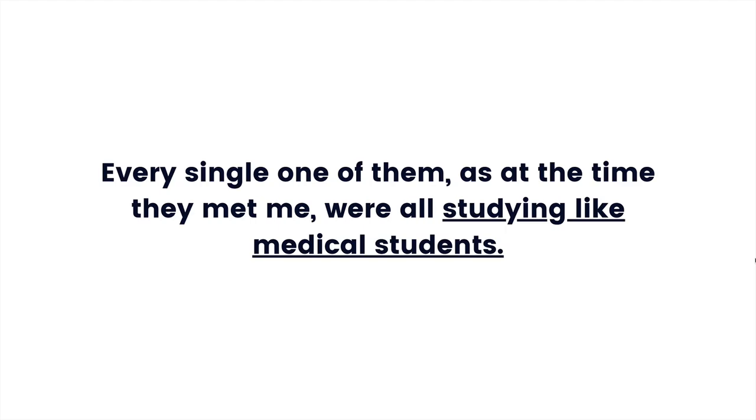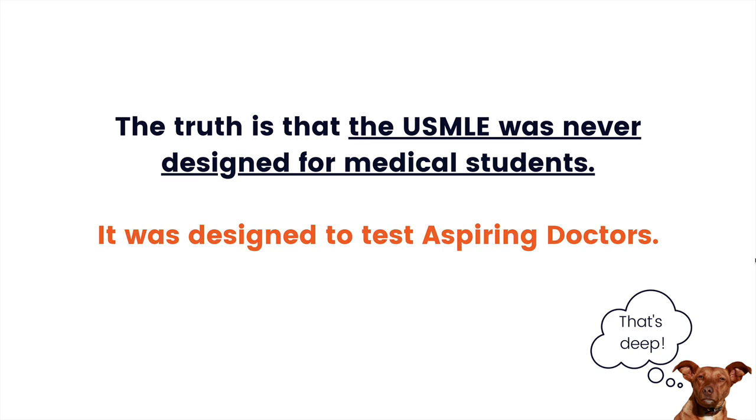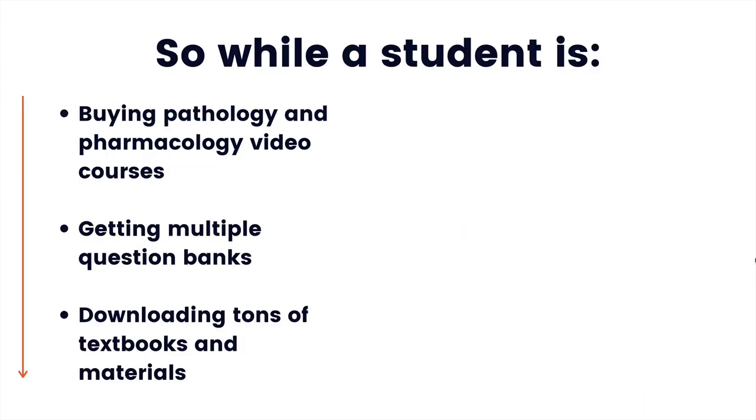What mistake is that? Every single one of them, at the time they met me, were all studying like medical students. You're probably thinking: I'm a medical student — how else should I be studying? The truth is that the USMLE was never designed for medical students. It was designed to test aspiring doctors. The exam is designed to answer one question only: if we give this person a license to treat people in the United States, will they do a good job?